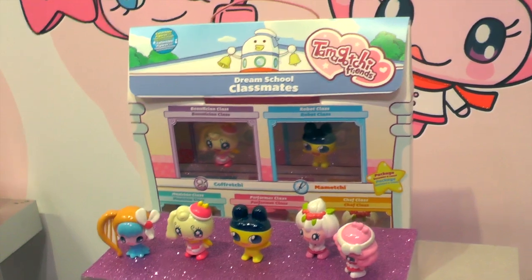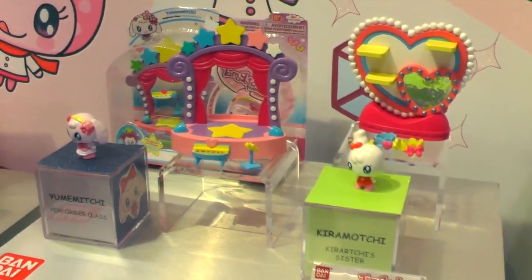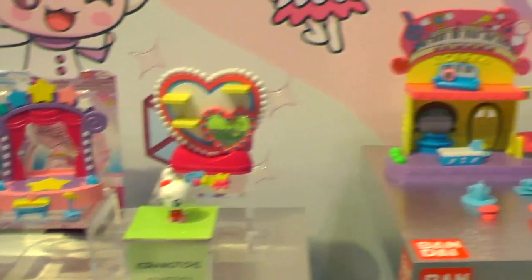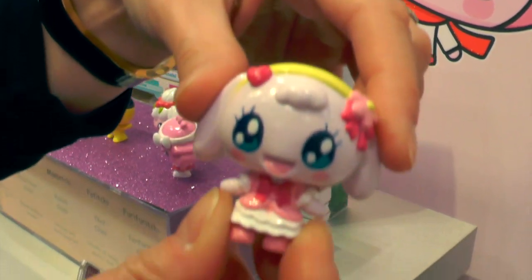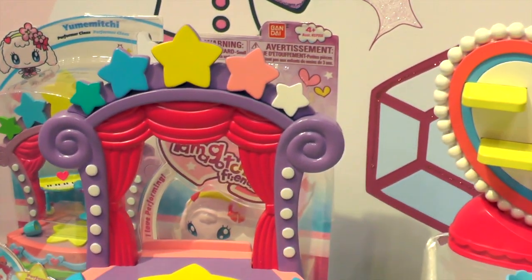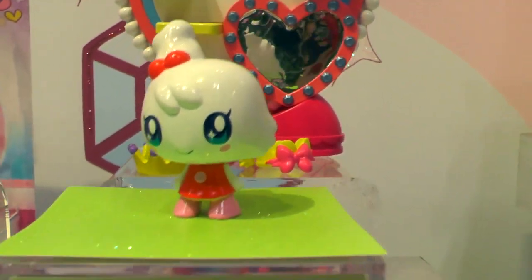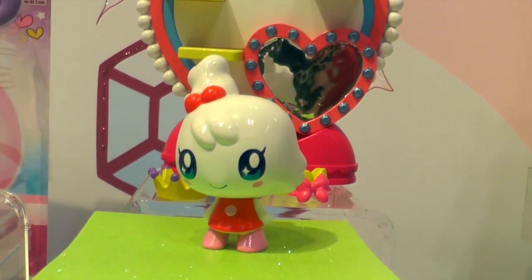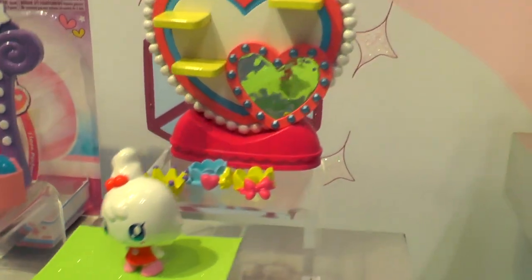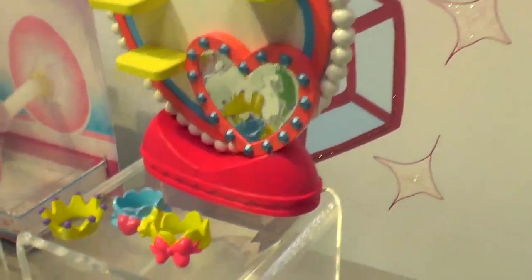We're moving into our play sets, bringing the world of Dreamtown to life and putting the characters in places they can play. Here is Yumamichi — she's wearing her performer class outfit, and because she likes to transform herself as a performer, she comes with her performance stage. And here is Kirimochi — she's actually Kiririchi's little sister, because Kiririchi and Kirimochi live in the Tamamori shop. She comes with part of the Tamamori shop and some crowns that you can stack and play with.